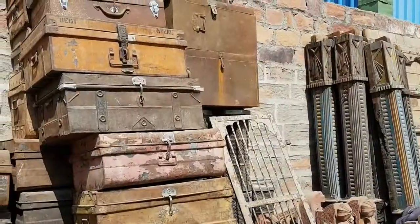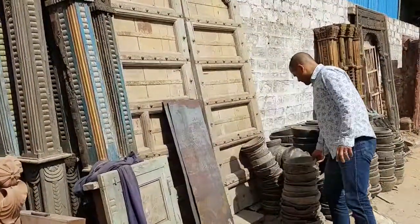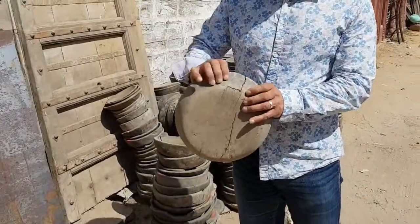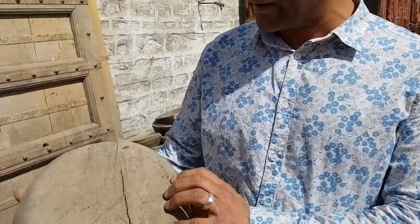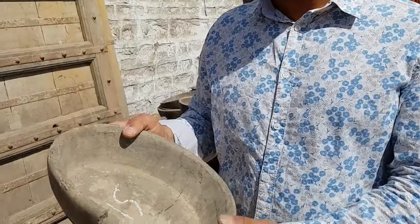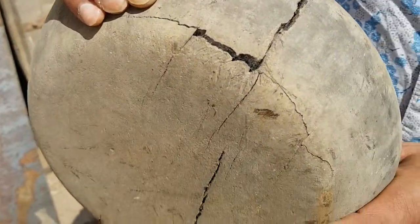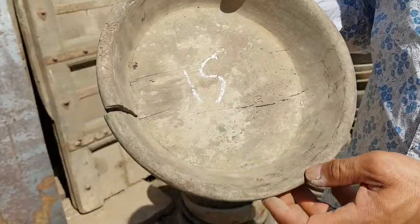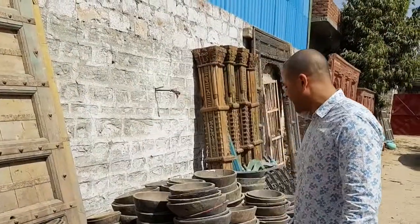Moving along to wooden bowls — this is the kind of condition we find them in. You can see they're cracked, very faded, very dry. All we'll do is give them a wash, glue any cracks, and apply a wax to feed and moisturize the wood. That's it.